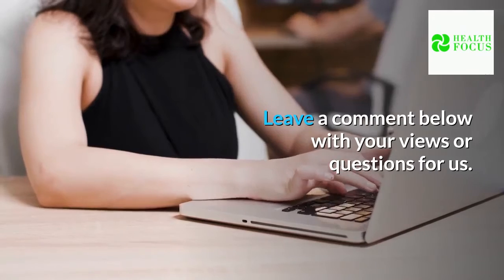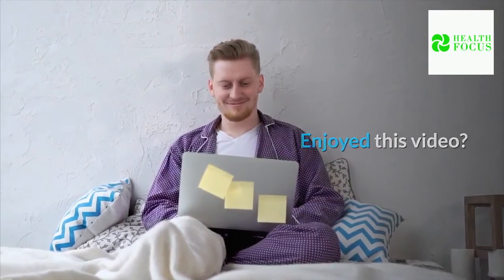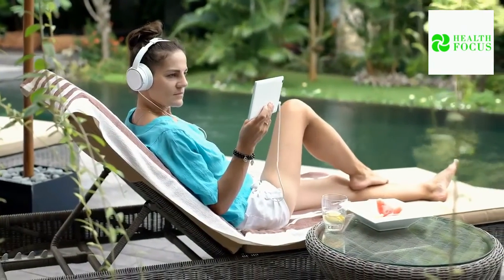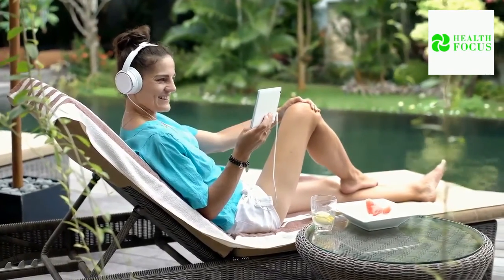Leave a comment below with your views or questions for us. Enjoyed this video? Hit the like button and subscribe to our channel for more videos like this. We have handpicked two videos for you to watch. See you in our next video. Stay Healthy.